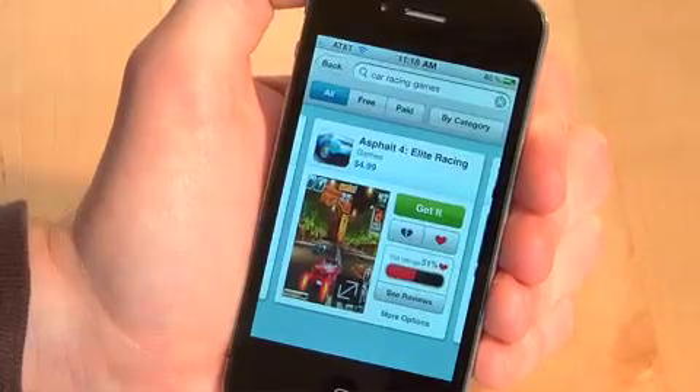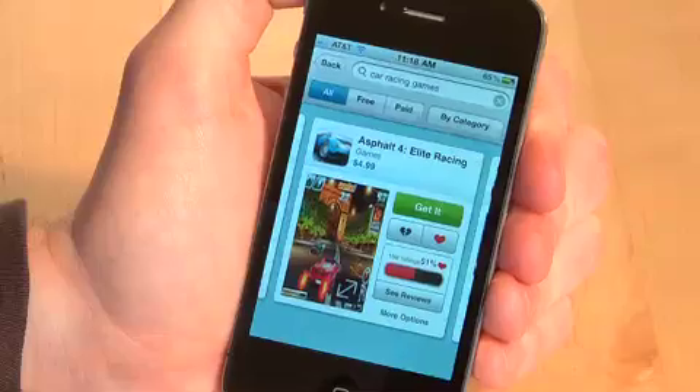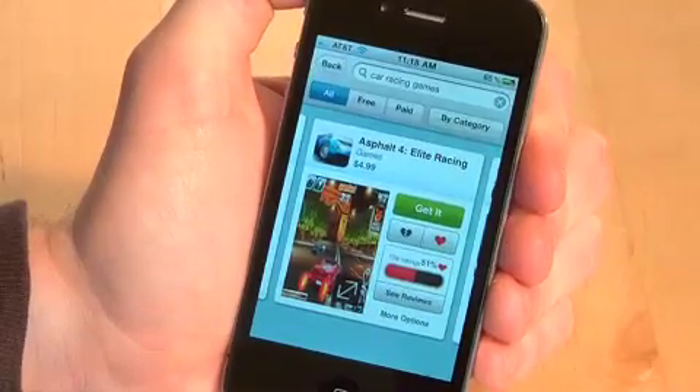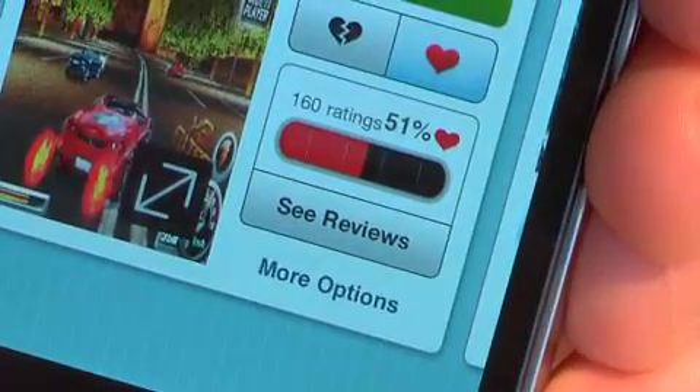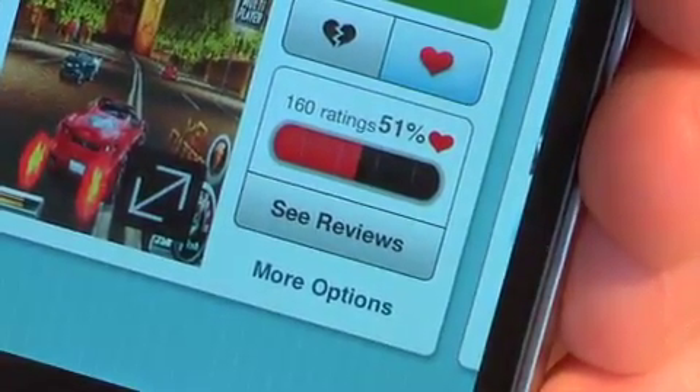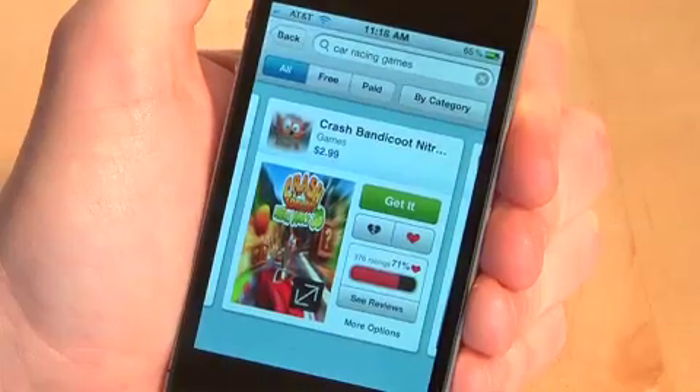Each of those reviews I write will then get me other personal recommendations on the home screen. The other thing it does is contribute to our user sentiment data set, which is how we're actually ranking these results. That's another thing that's really different about our search results compared to other app search results.